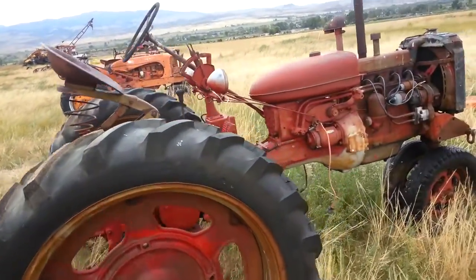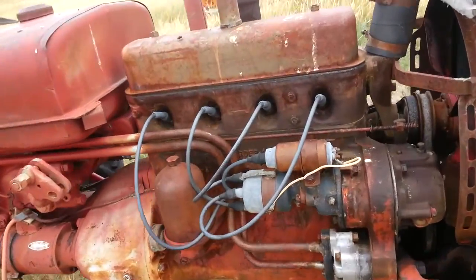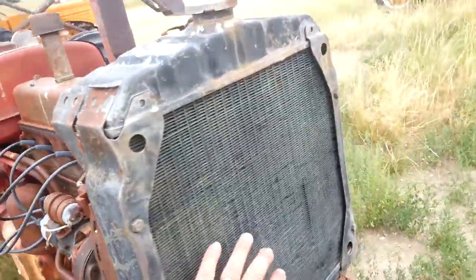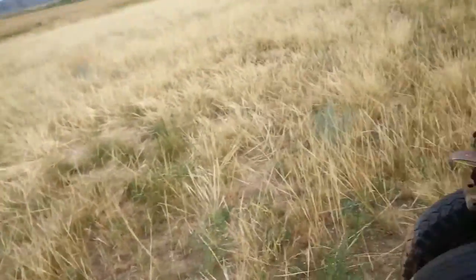Here's another great little International Harvester. The magneto is still there. I don't see any holes in the radiator. There's a hood laying there but I don't think it fits it.